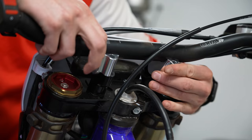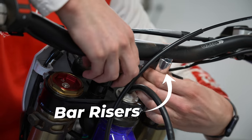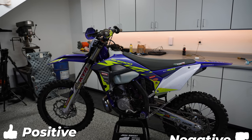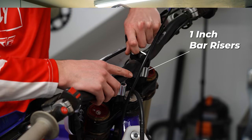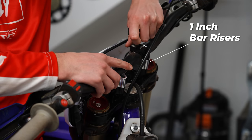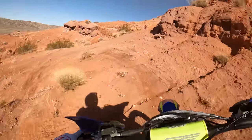In an effort to find more comfort and control, many off-road riders install bar risers. In my experience, I have often observed that most riders don't fully understand both the positive and negative effects that can occur because of such a change. Today we will be discussing both the pros and the cons to different handlebar heights, and most importantly, actually going out and riding to test these different setups.